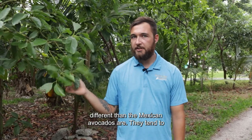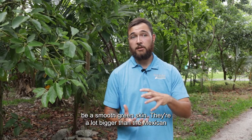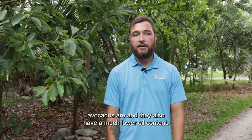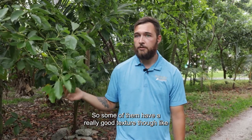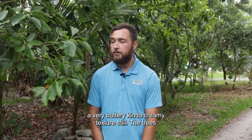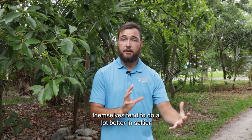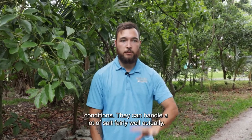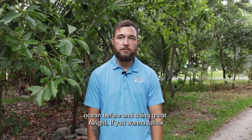Florida avocados are a little bit different. They tend to have a smooth green skin, they're a lot bigger, and they have a much lower oil content. Some of them still have a really good buttery, creamy texture though. The trees themselves tend to do a lot better in saltier conditions — they can handle a lot of salt fairly well. I've seen them growing right next to the ocean and doing great.